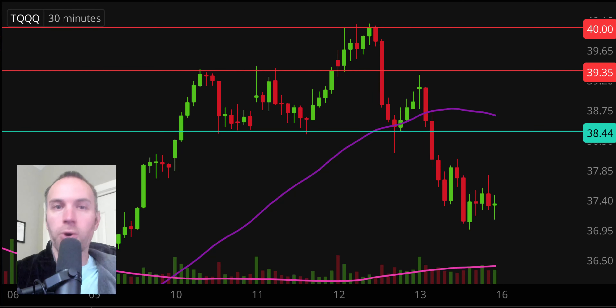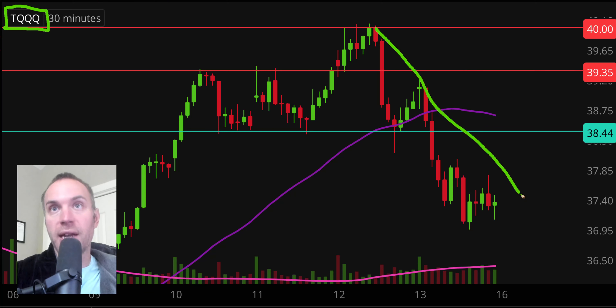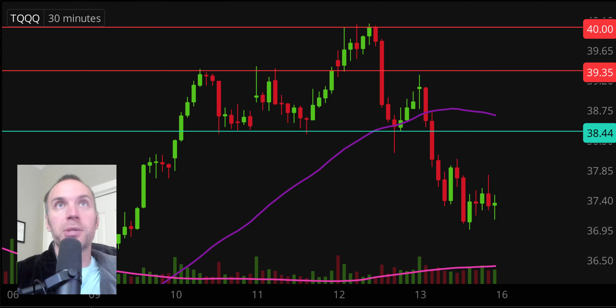Next one, TQQQ. Earlier in the video I talked about SQQQ — this one is TQQQ. The difference is that if you believe the NASDAQ market is going to rise, this one will also rise. If the NASDAQ goes down, SQQQ goes up — but with TQQQ, if the NASDAQ goes up, this one also goes up. Because the NASDAQ went down today, that is why this one has gone down over the past couple of days.